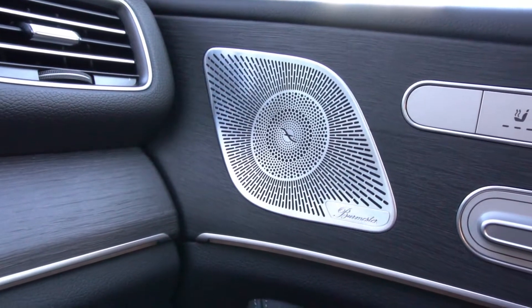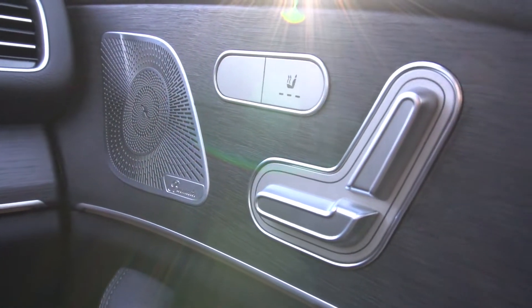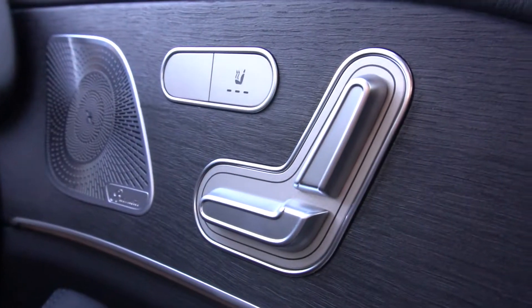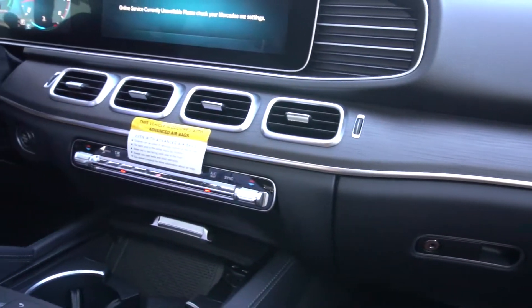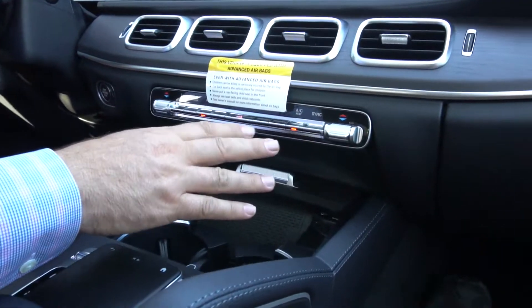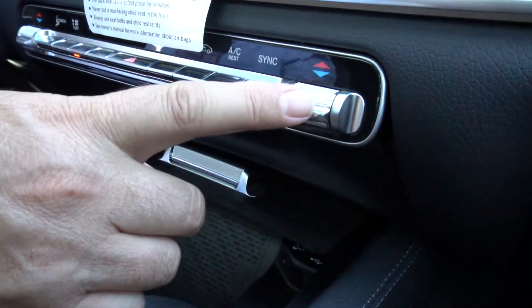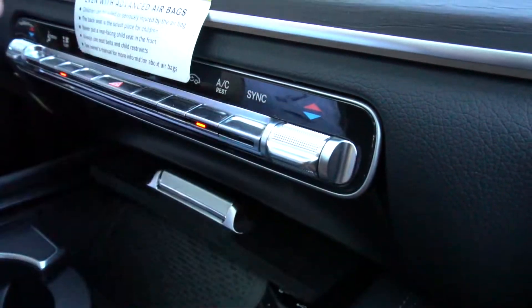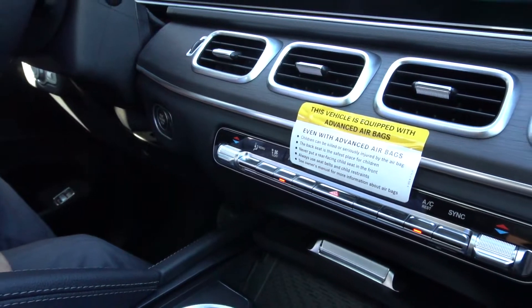To the right of that you've got your heated seats as well as your passenger power seats, and of course four-way lumbar is included. Over to this side you've got your climate control system, which covers the passenger as well as the driver, and it's a fully automatic system.